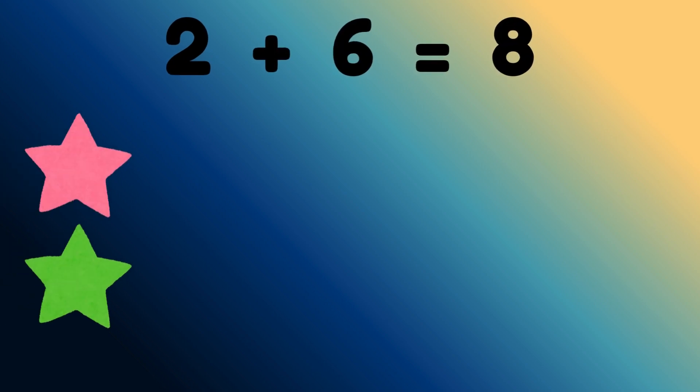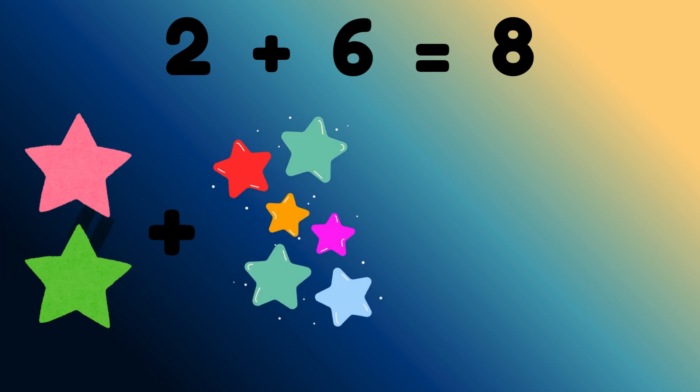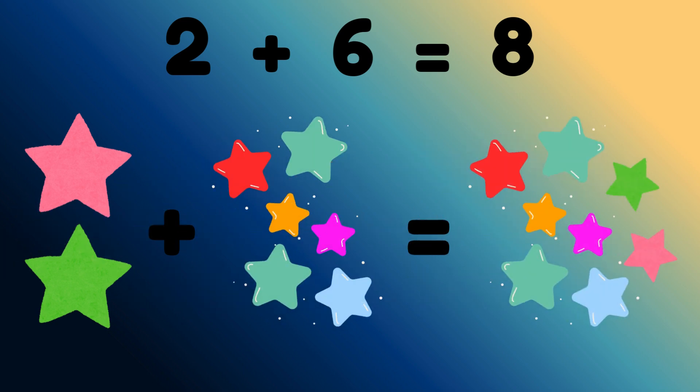2 stars plus 6 stars is equal to? Correct, 8 stars.